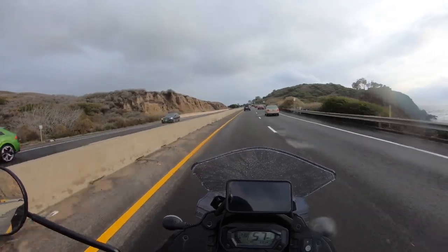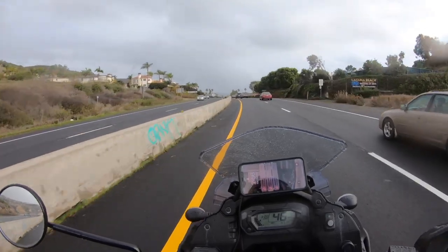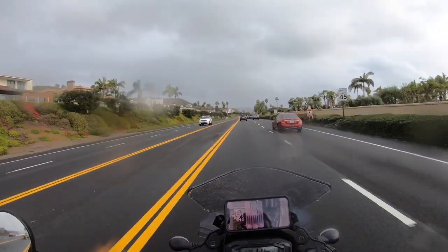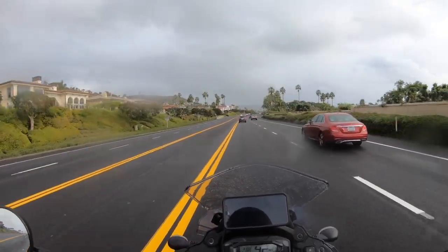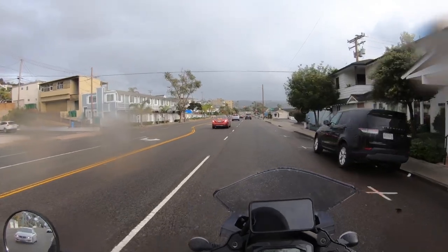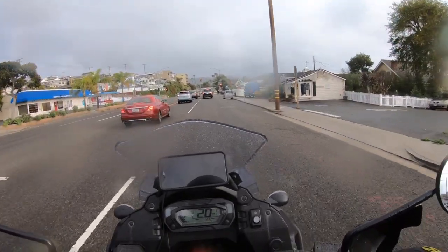I'll pull over up here and show you how I've got my bike set up. I've got two cases on the sides and a top case, so I can store a fair amount of goods on this bike. Commuting through city traffic like this, you'd find this bike is very manageable, very easy to ride and control. It'd be perfect for a new rider.